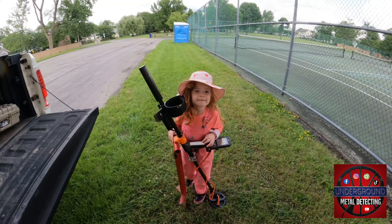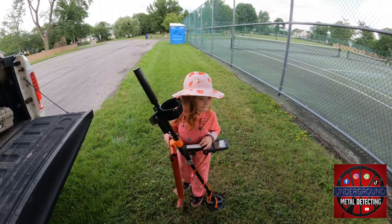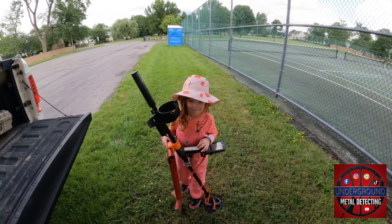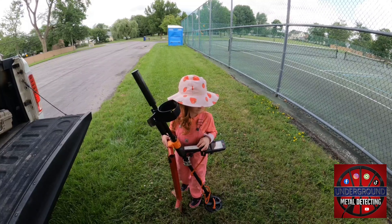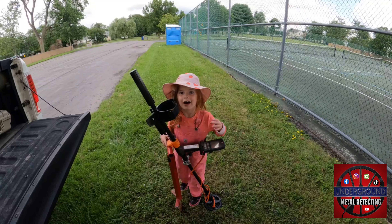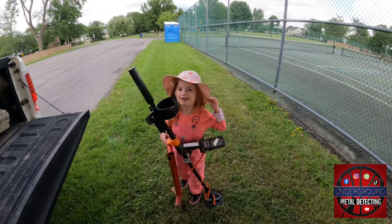Here we are again, YouTube, another Western New York park. This one's new to Winnie and I. She's happy because there's slides and swings. I think that's secretly why she comes out on these metal-detecting trips with me. Unless you really want to help me find treasure? I really want to find pennies and stuff. Pennies and stuff? That's good treasure.